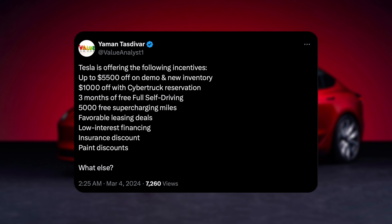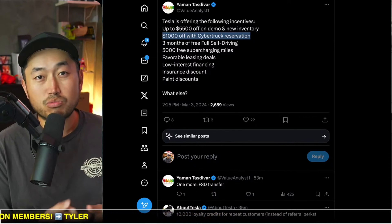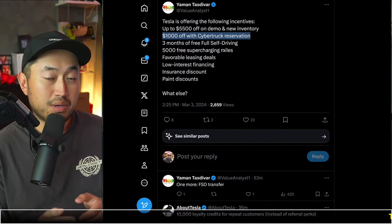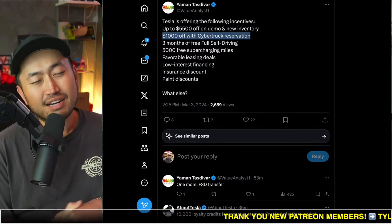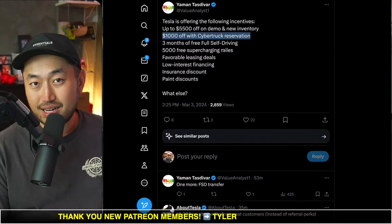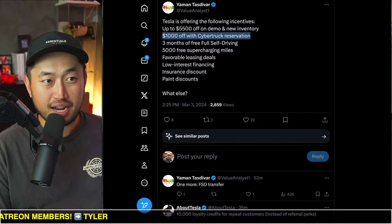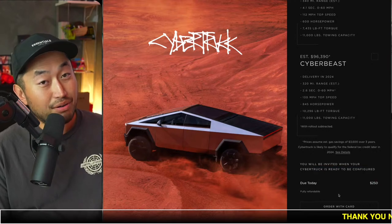The second incentive is $1,000 off with a Cybertruck reservation. Tesla has held this for people that reserved a Cybertruck before November 30th, at least what we saw in the past. But I have a hunch they might start rolling this out to more people with Cybertruck reservations, maybe even people who reserved after November 30th. It's kind of a $250 risk, but the Cybertruck deposit is refundable, so not really much of a risk.